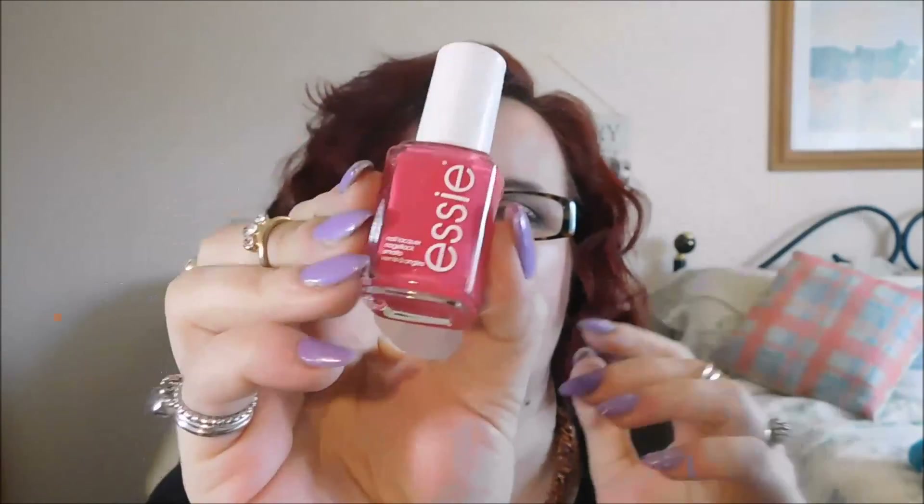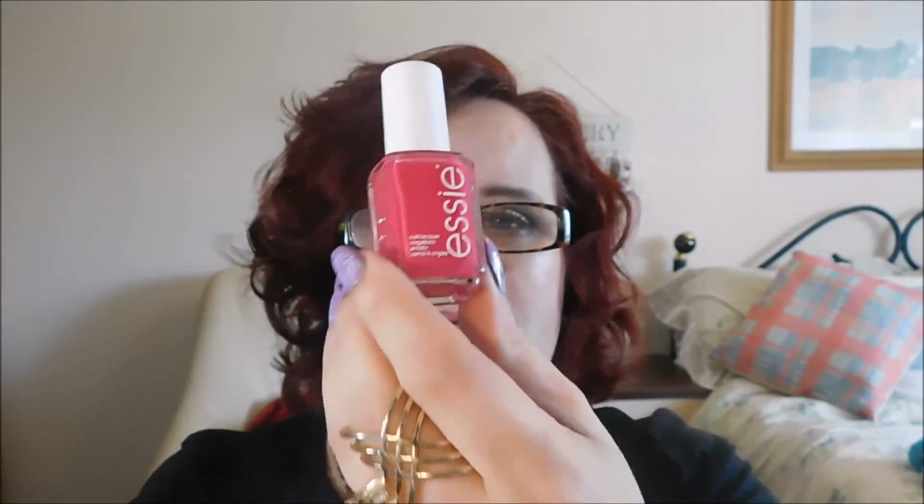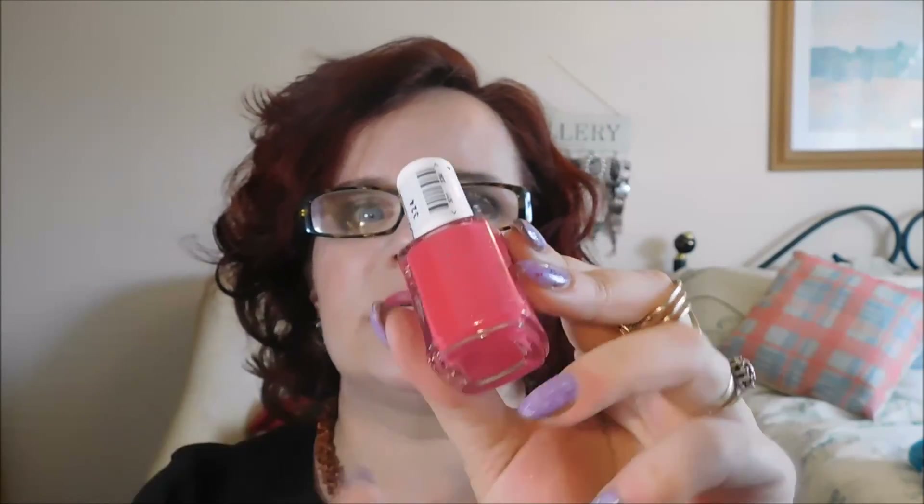Next is Essie. This is 'Haunt in the Heat.' I'm not actually sure how you say it - the name reads backwards when I hold it up. This is a nice pinkness, like a cerise colour. I like that. Essie is another expensive brand.